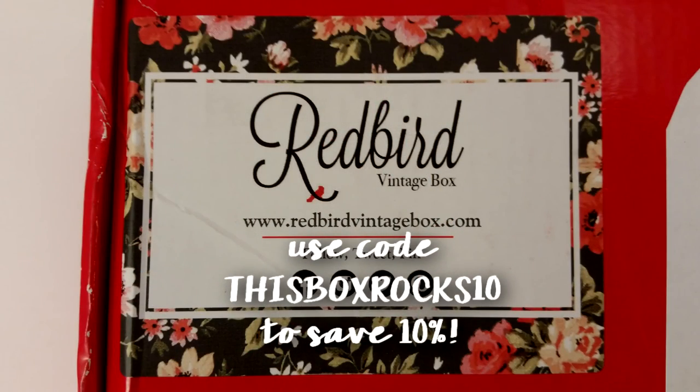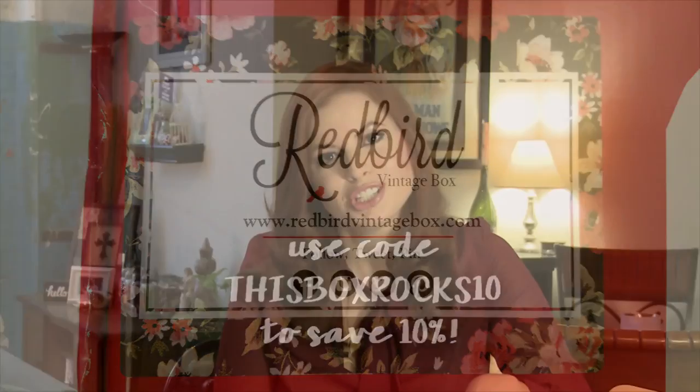I think that's adorable — I completely understand with two dogs and a cat. If you've gotten Redbird Vintage, I would love to see what you got, because nobody will ever get the same items. Completely unique. RedbirdVintageBox.com — three to choose from: $30, $60, or $100. I'd love to see your photos. I'm going to model this dress for you guys. I also have a discount code — if you use thisboxrocks10, you will save 10% on your very first month of the Redbird Vintage Box.